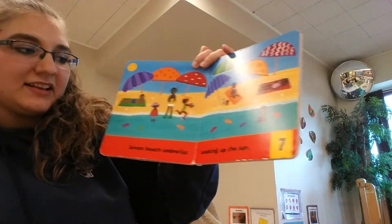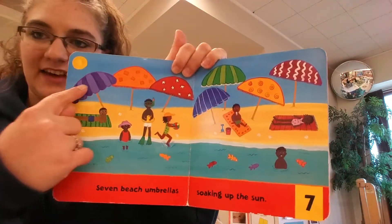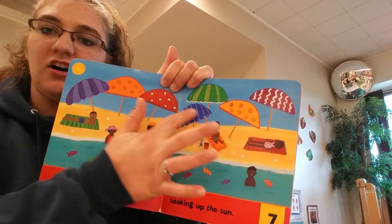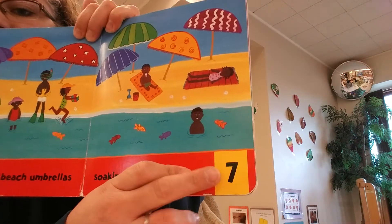Seven beach umbrellas soaking up the sun. Look at the seven umbrellas — they're all different colors, and they all have their own pattern and design on them. And there's the number seven.